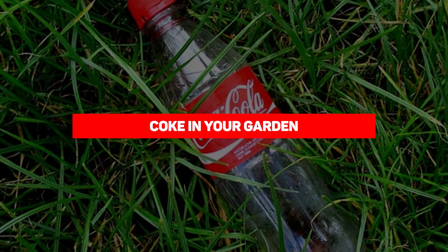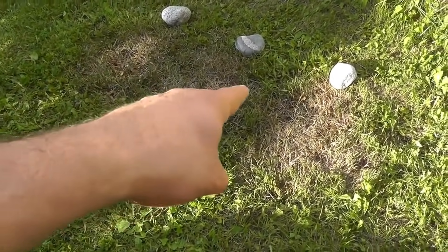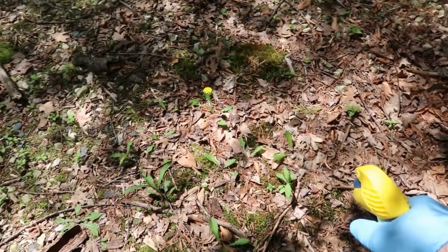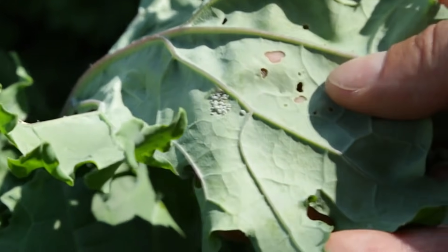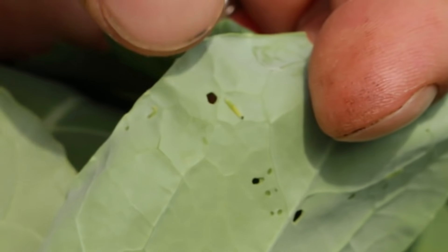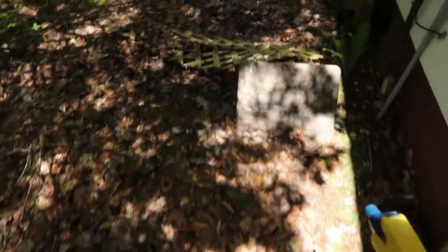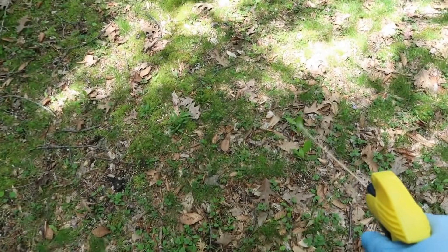Our first entry is Coke in your garden. Coca-Cola is an effective pest control method — to rid yourself of plant-munching slugs and snails, pour a small bowl of Coca-Cola and place it near your garden or flowerbeds. The smell will attract these crawling bugs and the drink's acidity will kill them. Coke is also a very effective weed killer; spraying it on stubborn weeds growing in cracks on your driveway or outdoor walls will get rid of them. Just be prepared for the ants afterward.